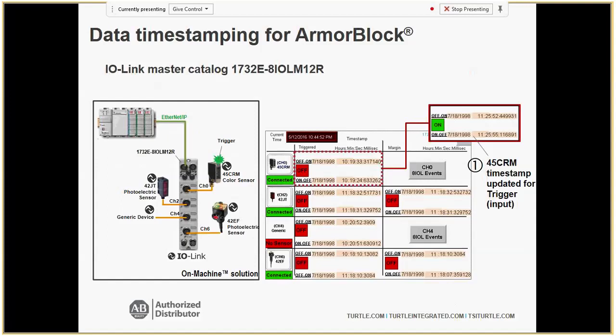Data time stamping is currently only available for the on-machine ArmorBlock. It shows all inputs — whether something was detected, counted — down to hours, minutes, seconds, with six digits of milliseconds. This helps troubleshoot why something happened. It can distinguish between a sensor that's connected but off versus one that has been sheared off — if the sensor isn't there, that's clearly shown, rather than just an off signal.